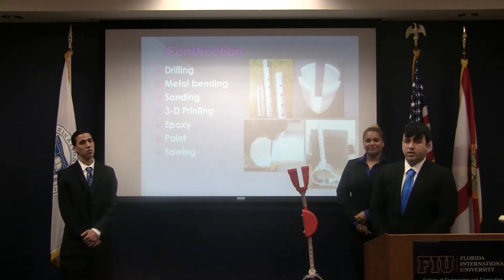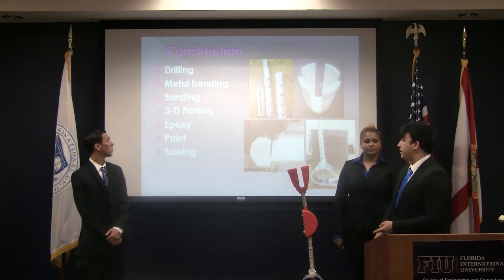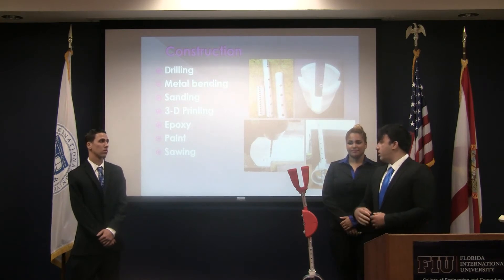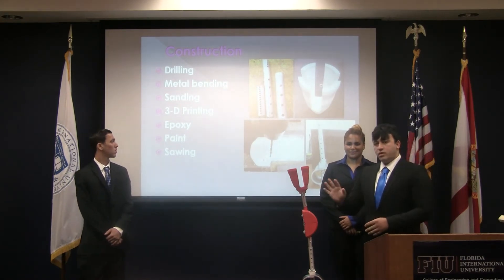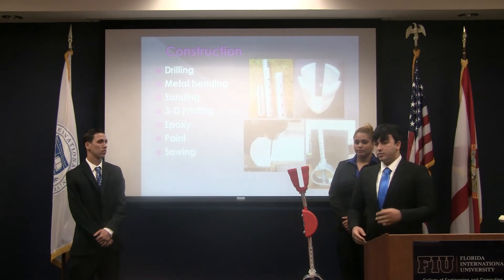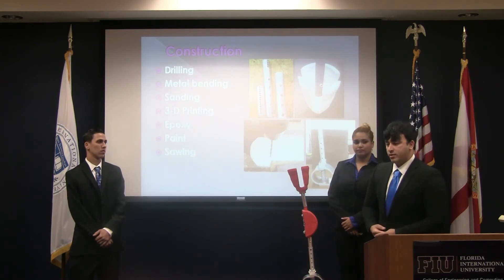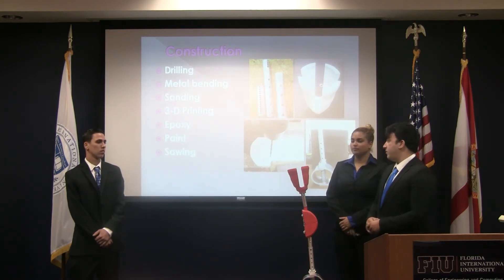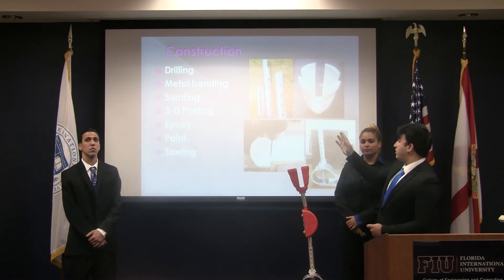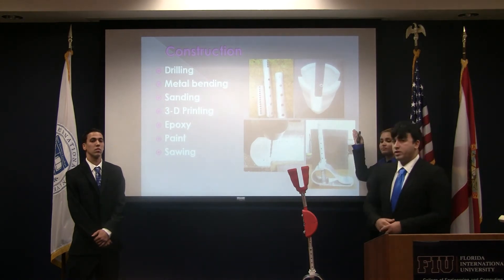We used various different techniques and methods for the construction of the prototype, including drilling techniques, metal bending, sanding, and 3D printing as one of our main objectives to keep cost low. We also used some epoxies for the veneer and to keep it stable. We painted the prosthetic to address the negative self-esteem issues with an aesthetically pleasing color for children. The construction steps shown here include the shaft and thigh area, the foot being drilled out, the completed foot, and the socket being printed and completed.